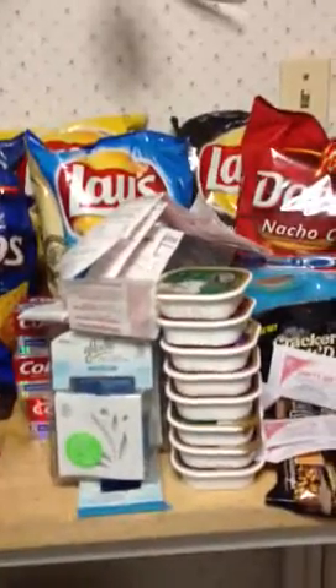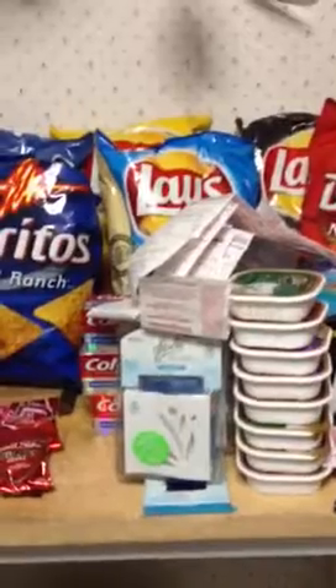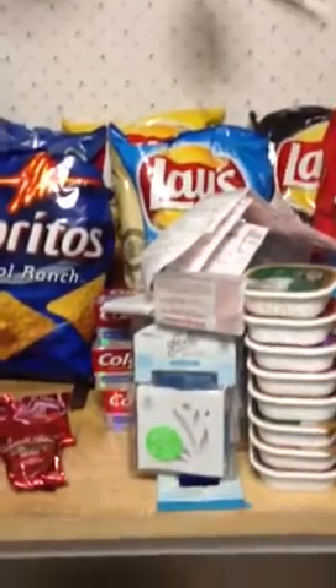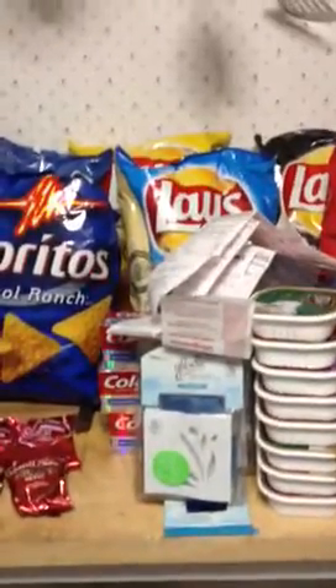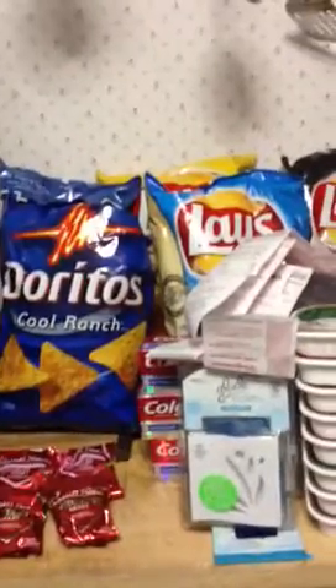I got the Nogi, the Colgate total toothbrush and the toothpaste. She took a dollar coupon off, another dollar coupon off, and one of my sevens, plus a manufacturer coupon for $1.50. It came to $1.46.